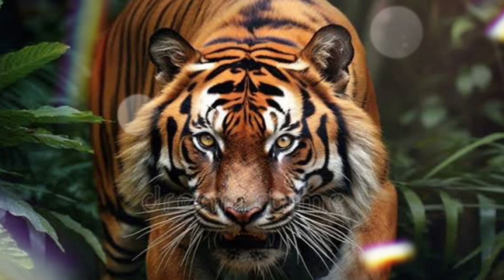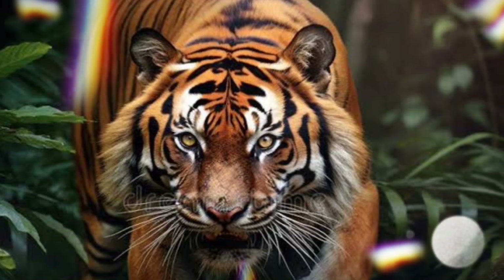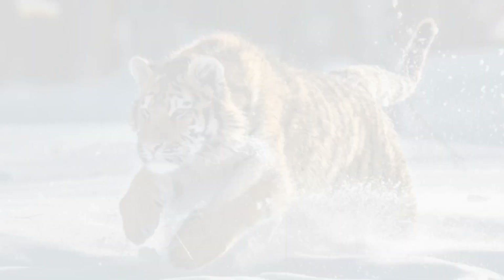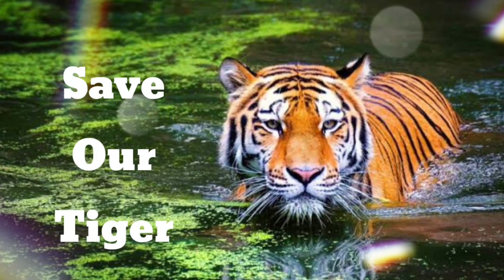Unfortunately, all types of tigers are either endangered at some level or extinct. Places like wild animal sanctuaries that offer protection are so important if we want to preserve the tiger population.